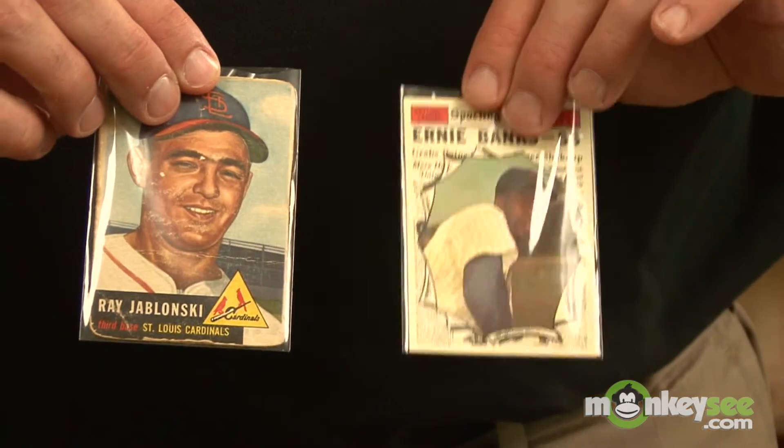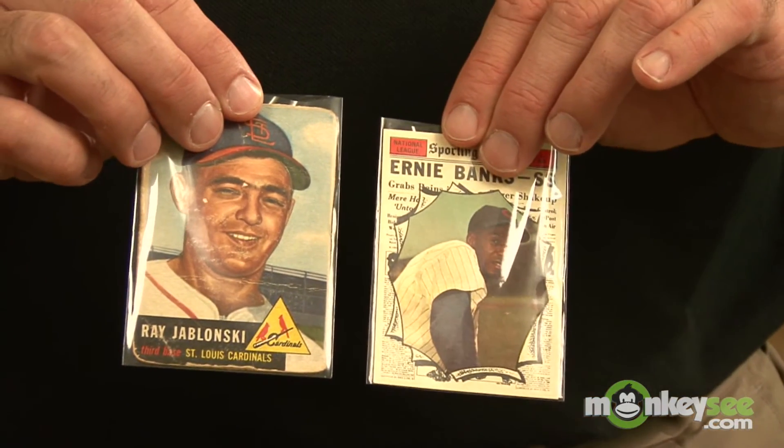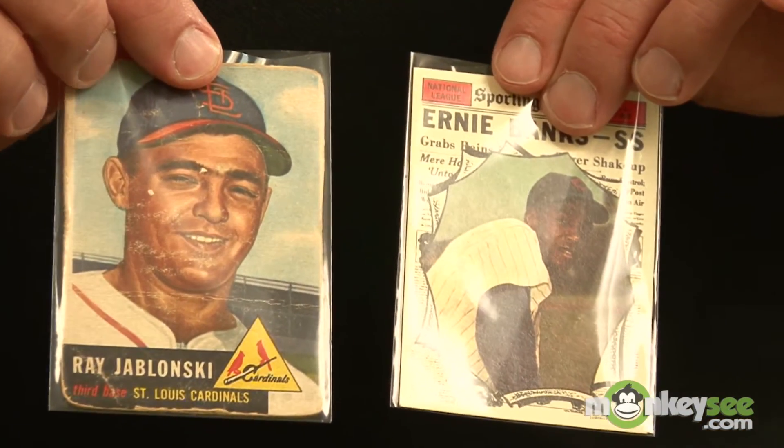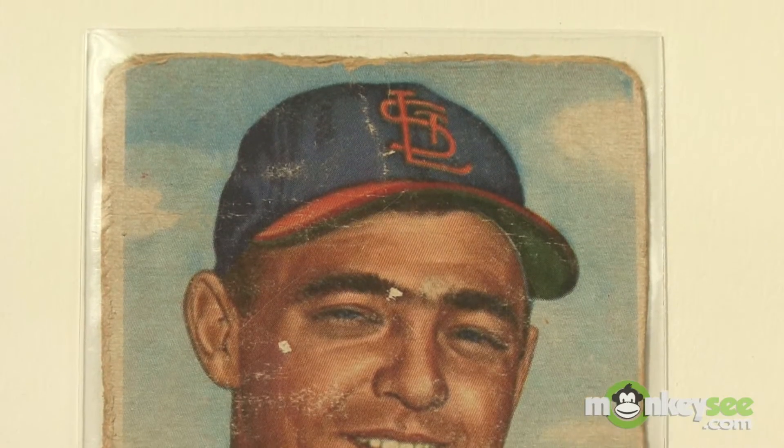Once you determine what era your card is from, the main factor to consider is the condition of the card. Cards in pristine condition like this one are worth anywhere from 5, 10, 15, or 20 times a card in beat-up condition like this one here. And this can be very subtle differences to the non-collector's eye.